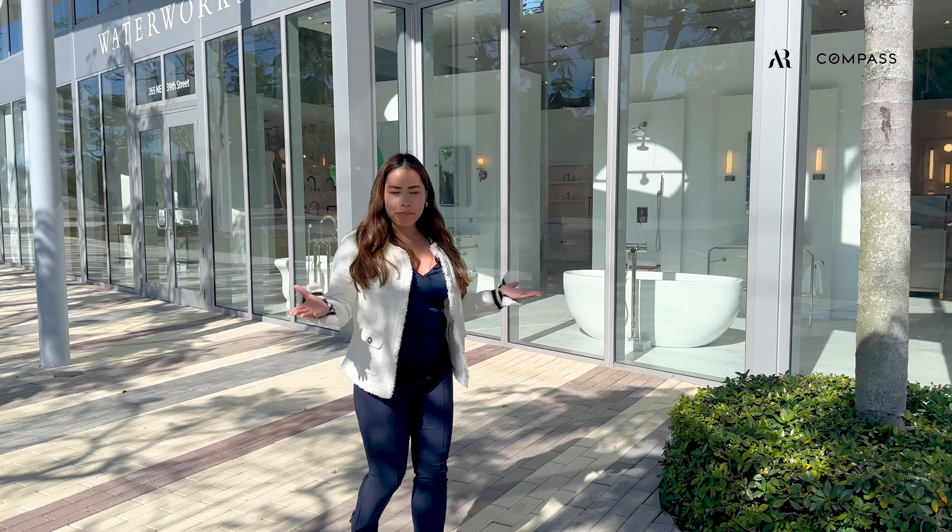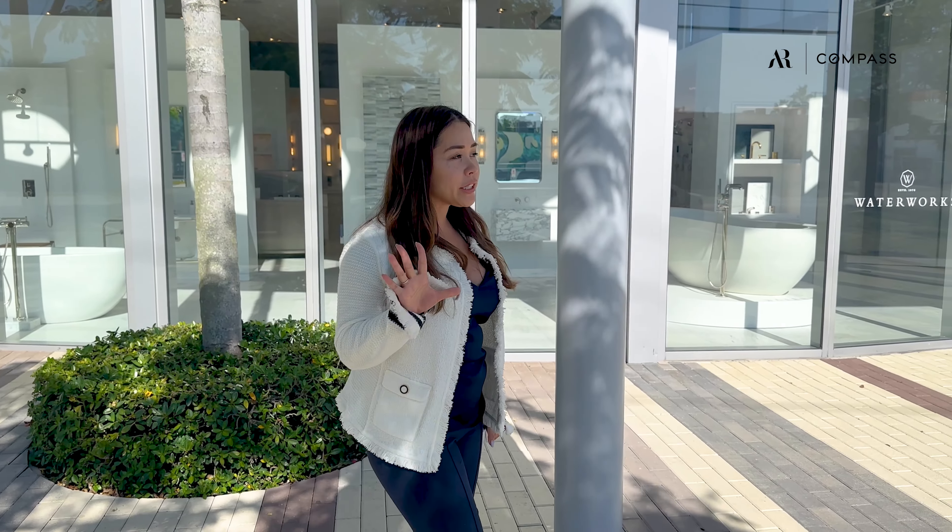The location is amazing. It's walking distance to the Design District and Wynwood, and only 5 minutes to Brickell and 10 minutes to Miami Beach. It's just amazing — you can enjoy the city life here in Miami.